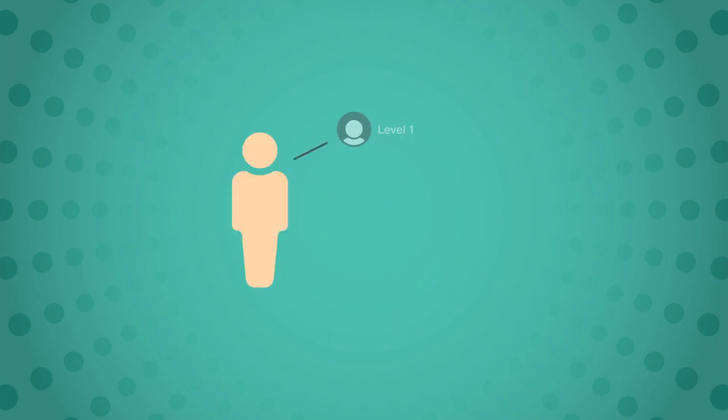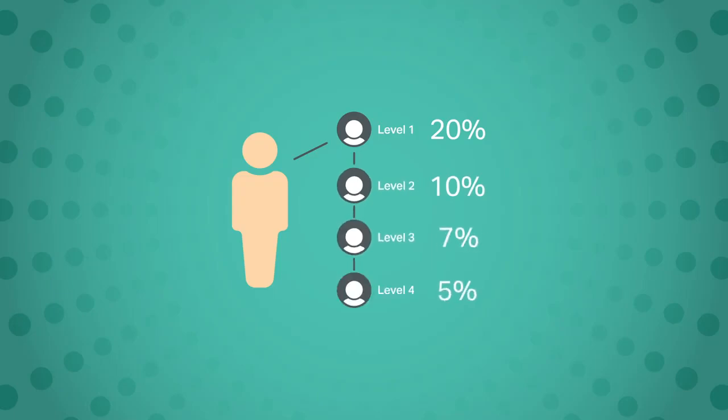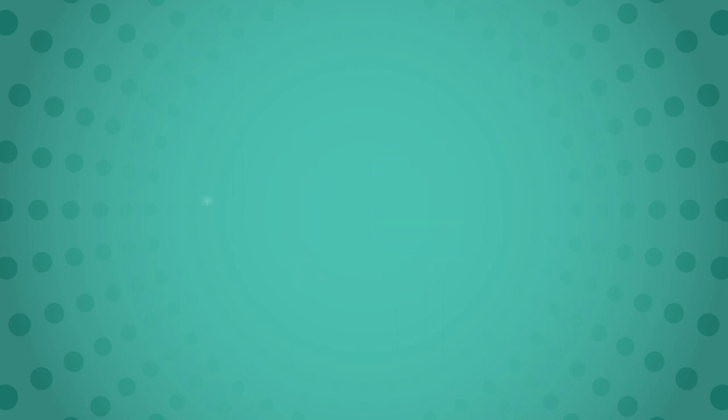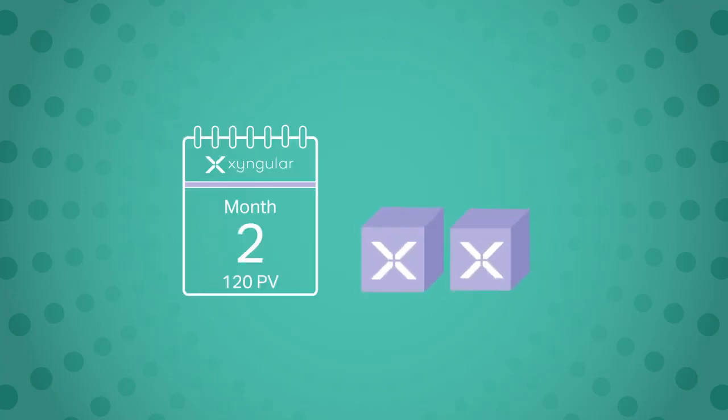Check it out! You can earn 20% from level 1, 10% from level 2, 7% from level 3, and 5% from level 4. For you to continue receiving rapid rewards, you must purchase or sell at least 120 PV worth of product each month. You want to keep those rapid rewards coming — make sure you order 120 PV worth of product month to month. A monthly subscription is an easy way to make that happen.